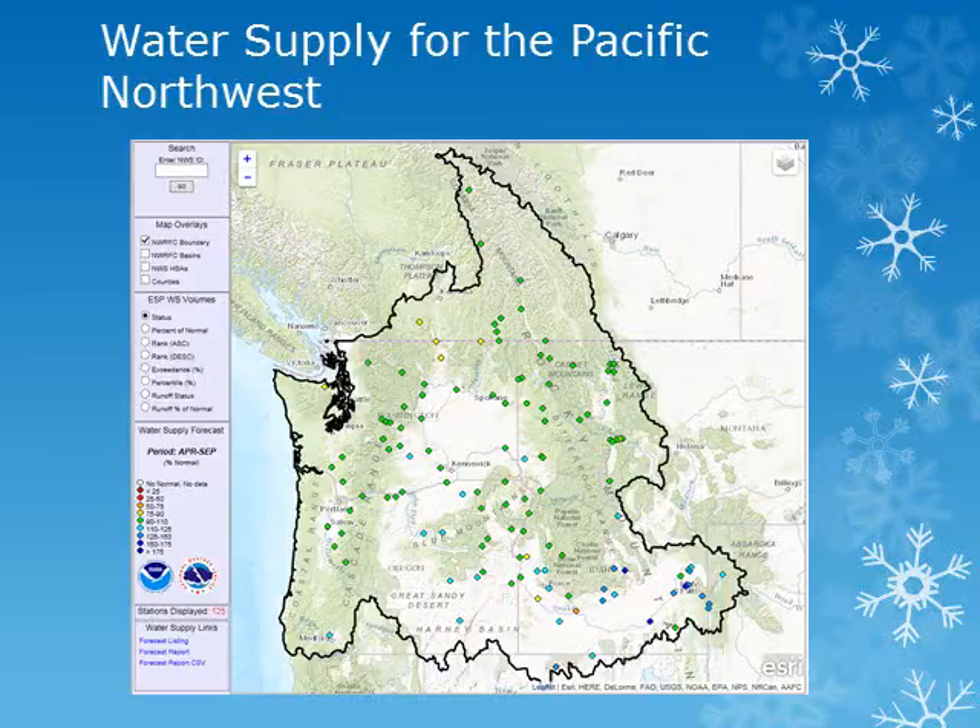This map from the Northwest River Forecast Center shows a snapshot of the water supply forecast for the coming season. As of January 1st, 2017, water supply for the Pacific Northwest looks to be near to slightly above normal. We'll look at several stations within the area for a little more detail.